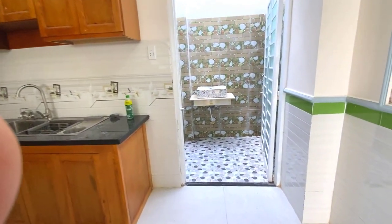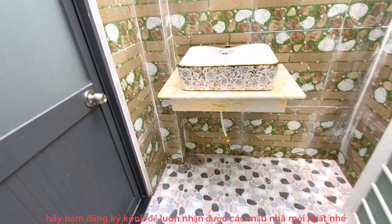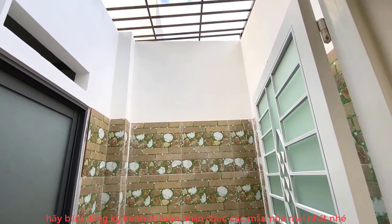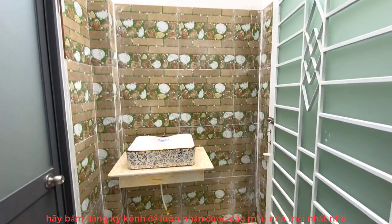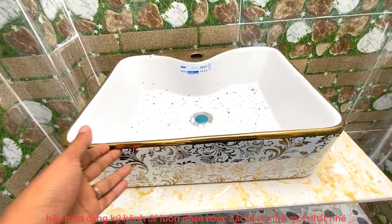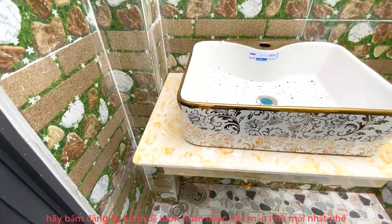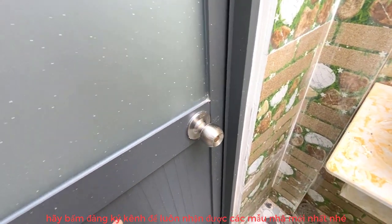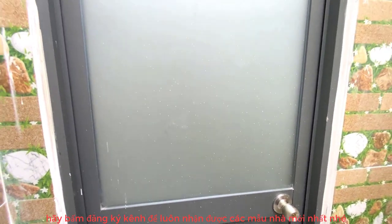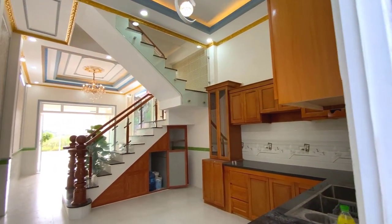Phía sau nhà sẽ có không gian nhà vệ sinh và một cái giếng trời. Giếng trời đưa gió và ánh sáng tự nhiên vào cho ngôi nhà, rất đẹp, rộng, thoáng. Thiết bị nhà vệ sinh chưa lắp đặt đầy đủ hết. Mọi người tham quan sơ cũng được. Bây giờ sẽ đi lên trên lầu.